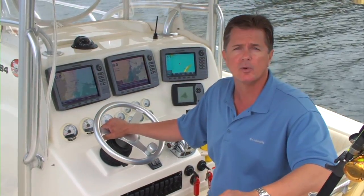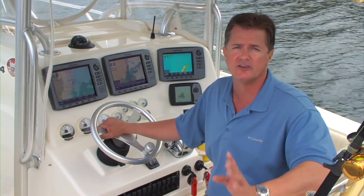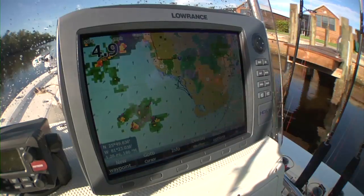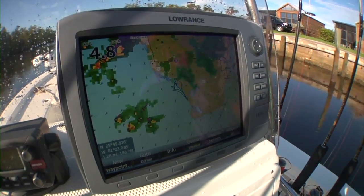Now thanks to serious satellite weather, which is now an option on the new Lowrance HDS units, you can see exactly what is out there. This will not only keep us safer, but will maximize our fishing time on the water.